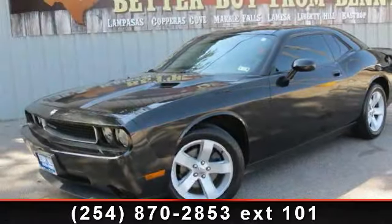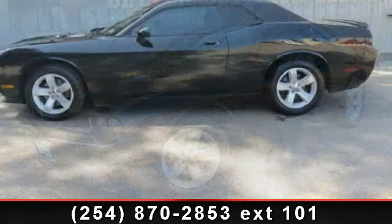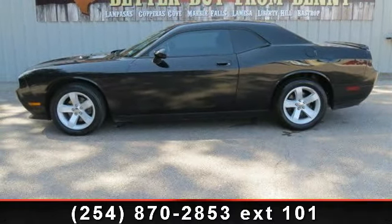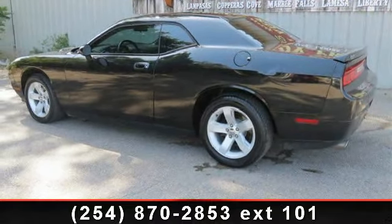Step into the 2010 Dodge Challenger. If you are looking for an automobile with great features, look no further. This vehicle comes with a reliable six-cylinder engine connected to a smooth-shifting automatic transmission.